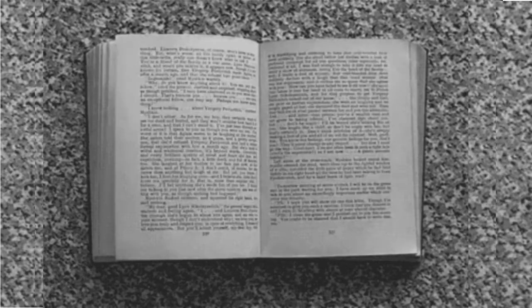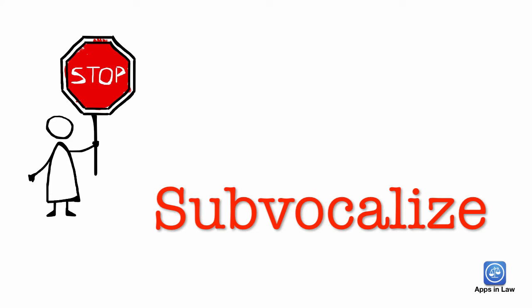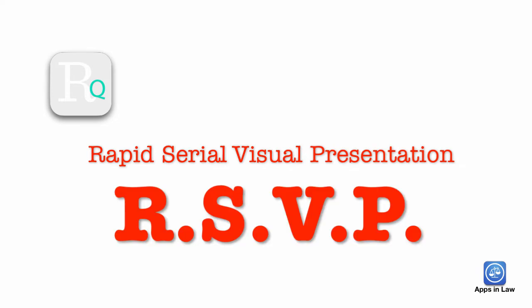ReadQuick isn't speed reading where people put a finger on a page and quickly flick and scan it back and forth down the middle of the page. Most of those techniques tell you to keep your eyes in the middle of the page, and your peripheral vision will fill in most of the other words for you. The problem is that your brain will stop on words and sub-vocalize them in your head, sort of like sounding out words with your mouth — that takes time and slows down your reading. ReadQuick uses a technique called Rapid Serial Visual Presentation, or RSVP, which displays one word at a time in a fixed position very rapidly.